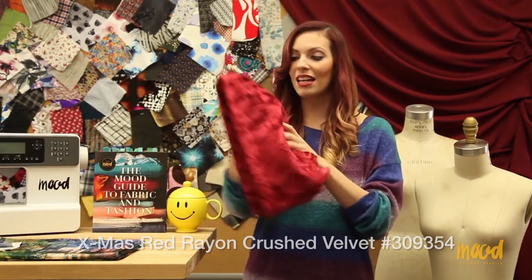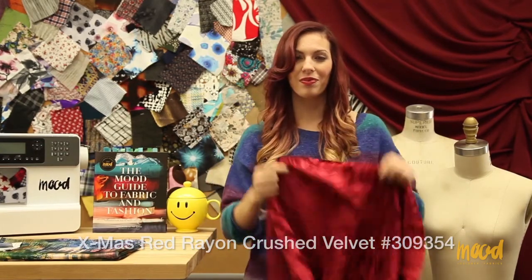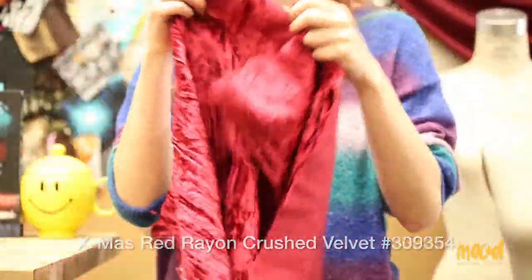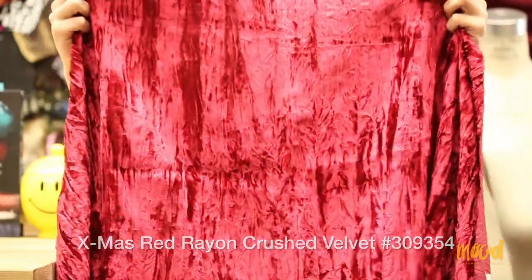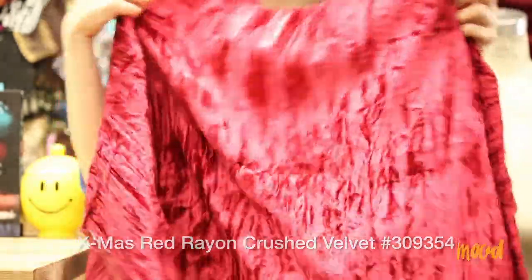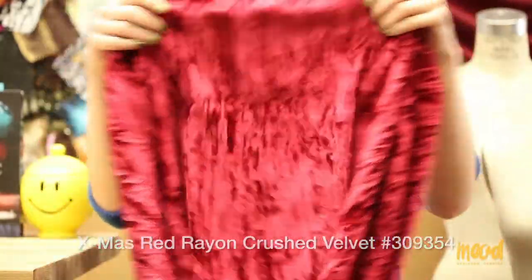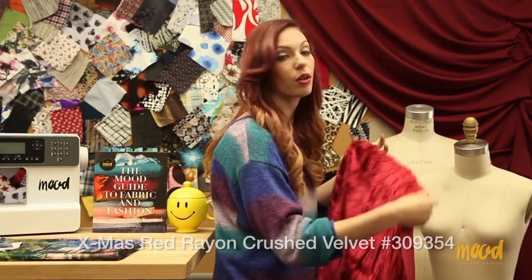Our next fabric is 309354 and it is a Christmas red rayon crushed velvet. It's made of 100% rayon and comes in four colorways — ivory, brown, and black are the others. It's also made in the US. Being a crushed velvet, it has this awesome texture, and the sheen just bounces off the texture in every which way. It also has a nice easy drape and the hand of it is a little heavier than our silk and rayon velvets.